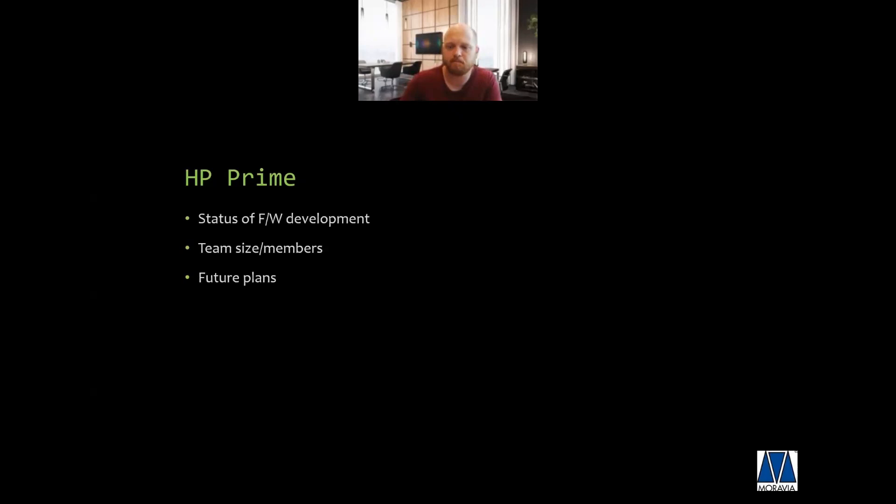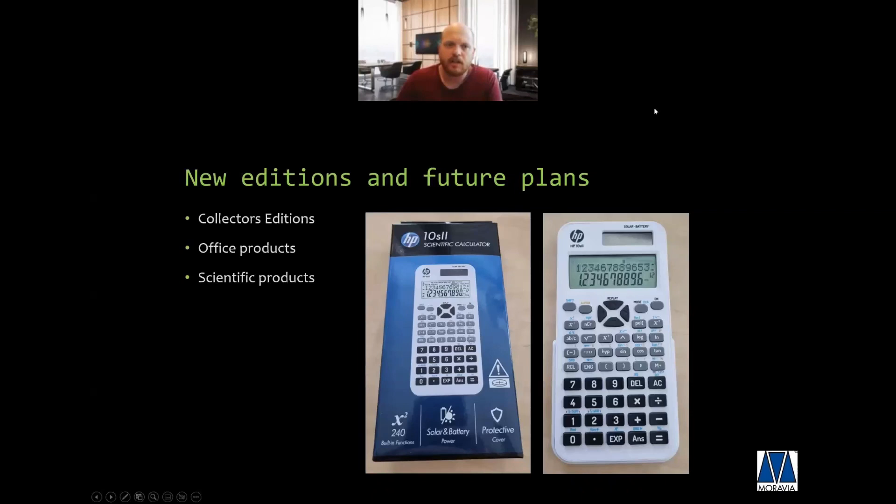We are relaunching products that were put end of life in the last few years. The HP 10S2 is a simple standard scientific calculator intended for secondary education — very cheap but in full HP style. We are also looking at relaunching the HP 10S+ and the HP 300S+. The first is already on its way; the other takes a little more time but we want it ready before the start of next back-to-school season.